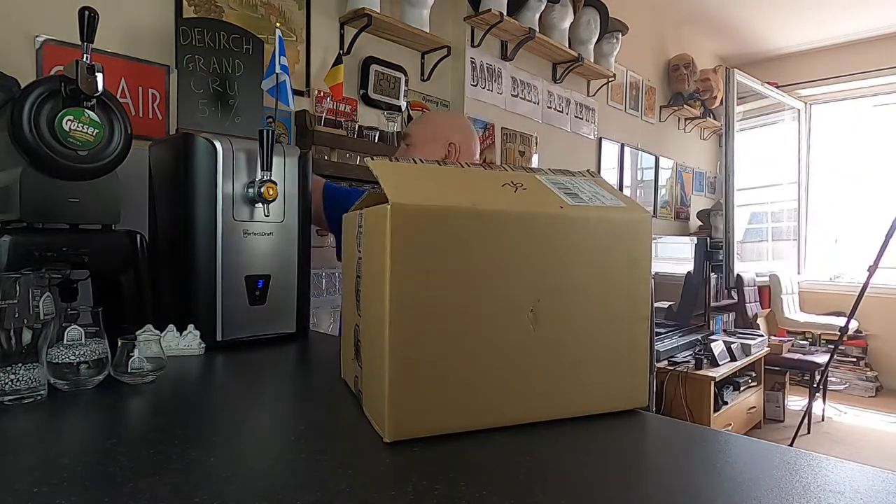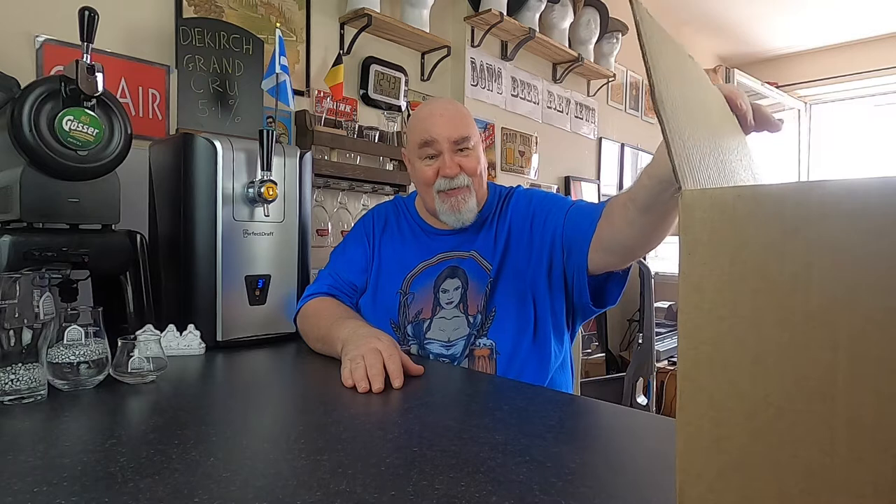Now for the beer. These are from Vault City. I've seen a lot of reviews, but I've never had a beer from them before. Shame on me.